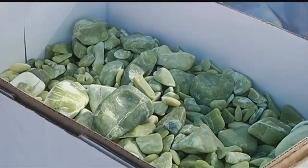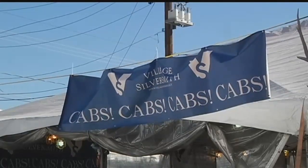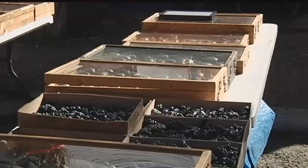Organizers also say this is a big boost for the Tucson economy. Studies indicate that direct spending associated with the 2014 Gem Show was $120 million — 20 percent higher than what was spent in 2007.